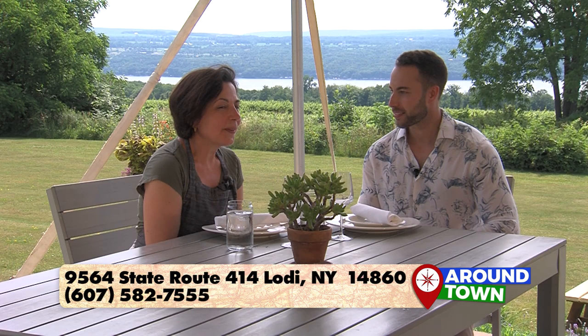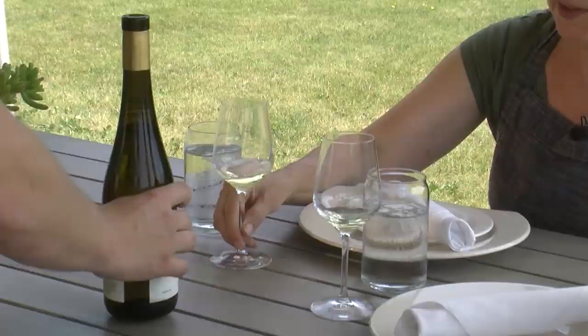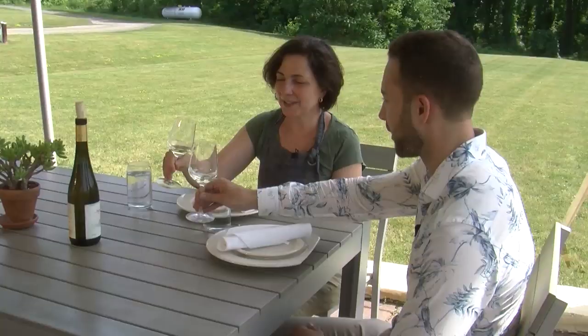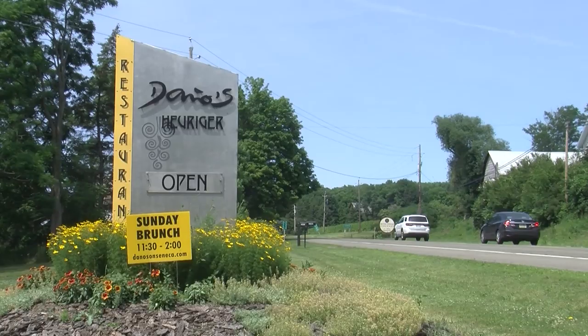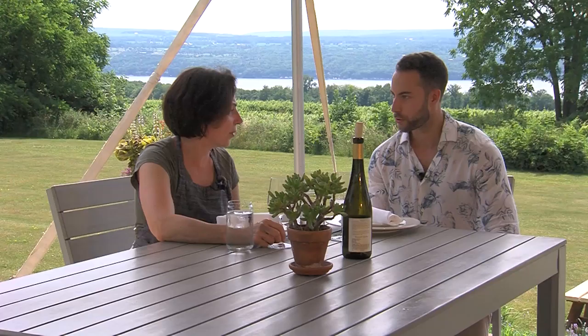First we're going to start with some Grüner Veltliner, which is a wine made here in the Finger Lakes but is a grape also grown in Austria — actually the major grape grown in Austria. A lot of Finger Lakes producers are now making Grüner Veltliner. This is from Brian Williams Winery, right down the road — one of my favorite Finger Lakes Grüner Veltliners. Dano's has been here since 2005, and they had a restaurant in Ithaca starting in 1990, so they've been in the area for going on 28 years.